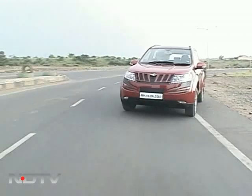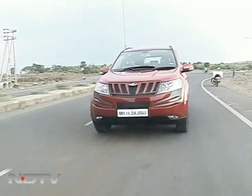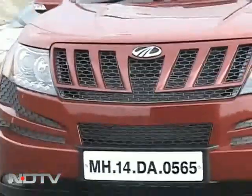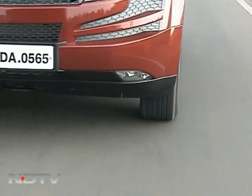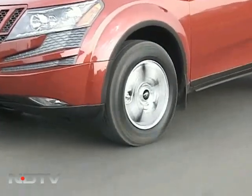I'm driving the W8 two-wheel drive variant. All-wheel drive is optional on the W8 but not on the base W6. Overall shut lines, paint finish and detailing is miles ahead of usual Mahindra and light years ahead of even the revered Scorpio.